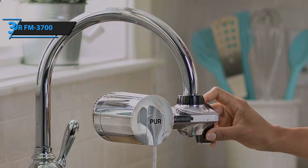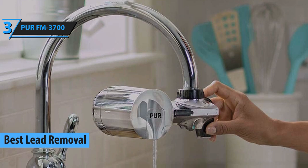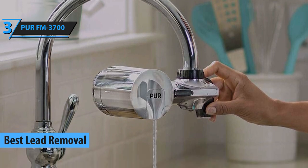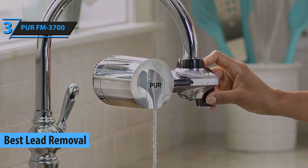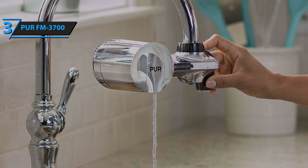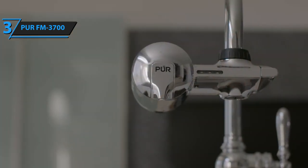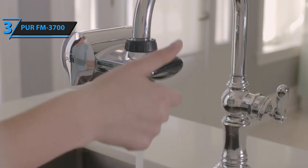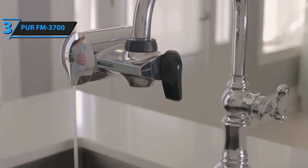Lead is one of the most commonly found heavy metals in drinking water and can be very dangerous to human health, causing anemia, indigestion, nerve inflammation, as well as brain diseases. For this reason, it is very important to choose a filter that will eliminate lead from the water as much as possible. And PUR FM 3700 is on our list as the best lead removal faucet water filter that you can find on the market in 2020.